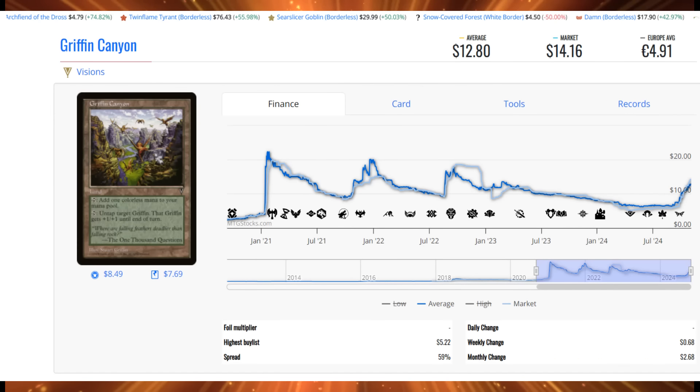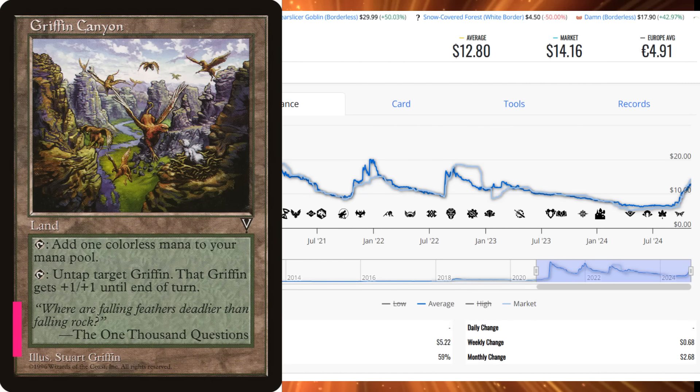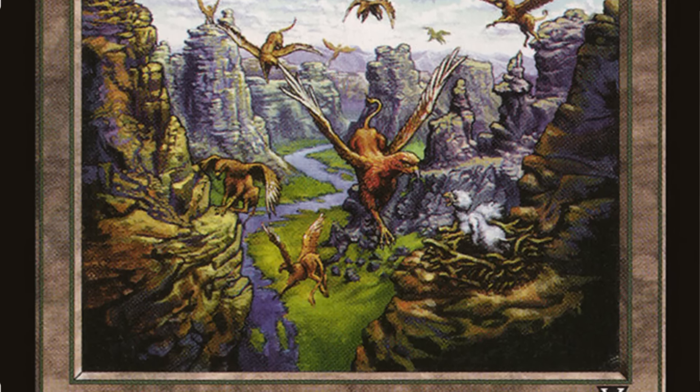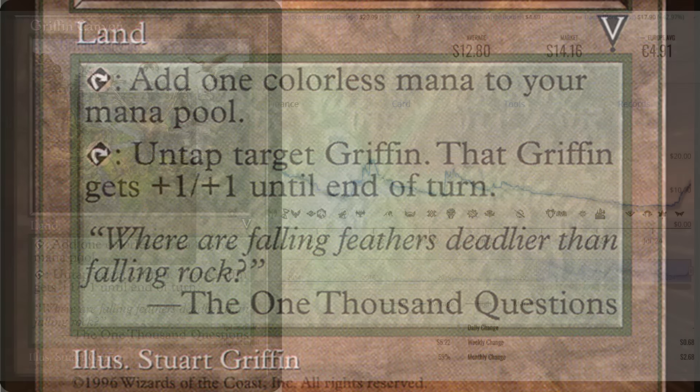Number 3 is Griffin Canyon from Visions, and Final Fantasy has the Griffins going wild. This card had 80 sales this week at an average price of $12.80 — it was only $5 less than a month ago, so it's more than doubled in value. It taps for colorless and can untap a target Griffin giving it +1/+1, which also works on Shapeshifters and Changelings. If Final Fantasy gives us more Griffins, this card could have real sticking power, but it's very susceptible to the kind of easy market manipulation you can do on the Reserve List with a little money.